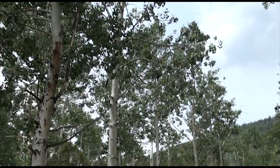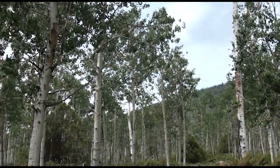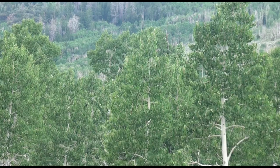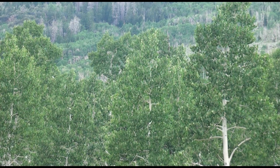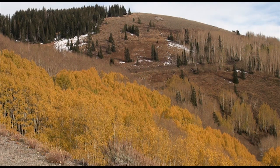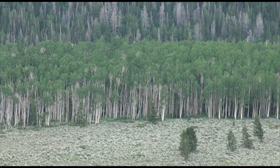Like all aspen stands, they function as clones and reproduce by suckering. The root system underground is all one family — they all share the same DNA makeup. A clone all looks the same: when they leaf out in the spring, they do it at the same time. As you look across the landscape, you'll see one clone leafing out while another clone next to it is not. In the fall when they change colors, one clone will look the same within itself but different from the clone right next to it. So just by looking, you can begin to identify individual aspen clones.